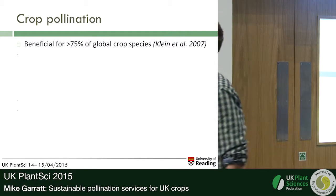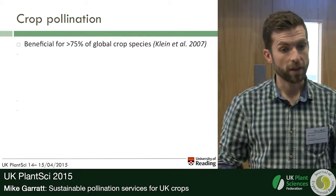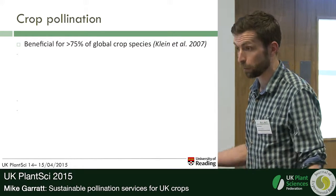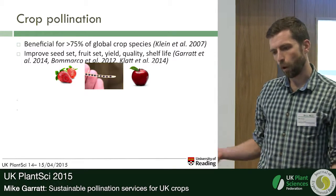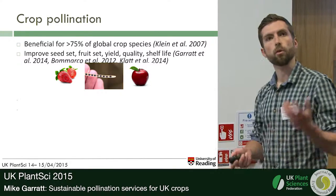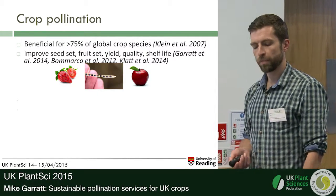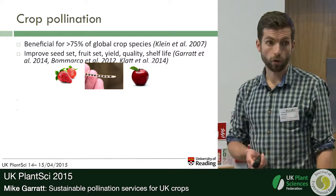As a bit of background on crop pollination, you may be surprised to hear that more than 75% of globally grown crop species benefit to a greater or lesser extent on animals for pollination. By increasing transfer of pollen between anthers and stigmas, either within plants or between plants, animal pollinators can improve the seed set, fruit set and yield of many crops.